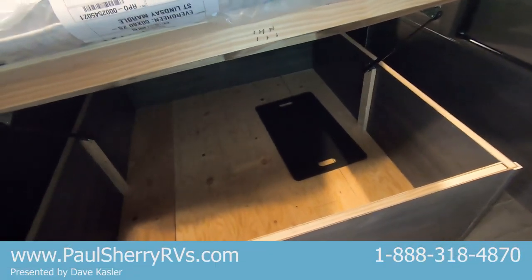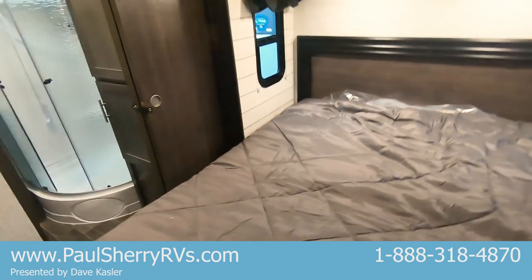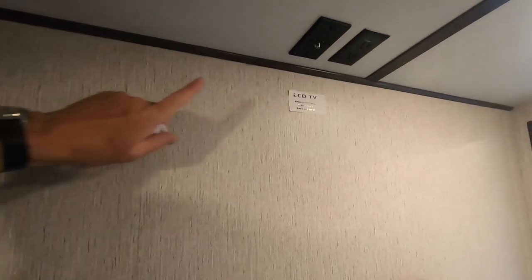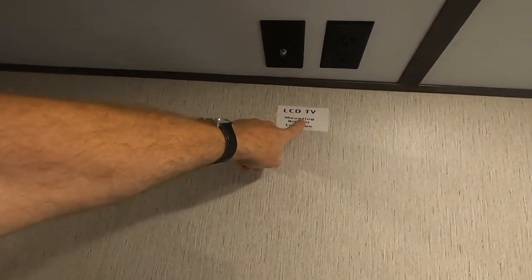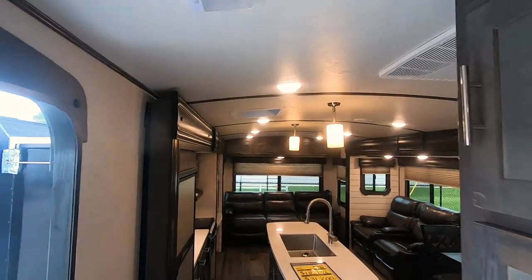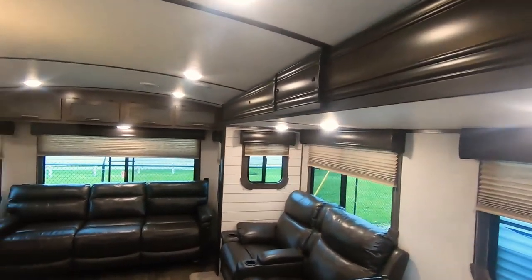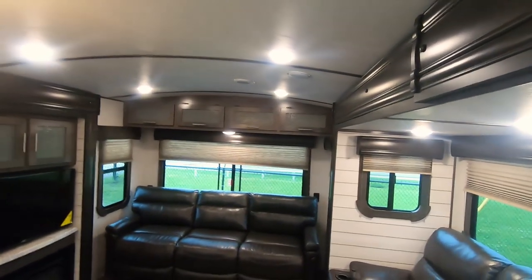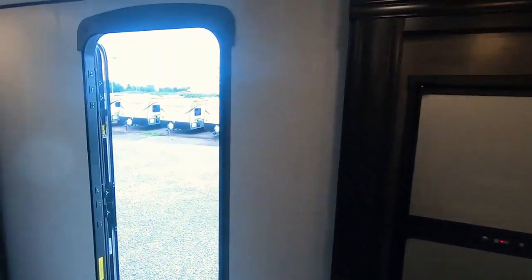Queen bed with storage underneath. There's the sink cover for your island stainless steel sink. Straight forward TV hookup — we've got the mount location ready to go, comes with one mount. Radius roofline. Super nice camper — without a doubt one of our high-end campers that we sell a lot of, right here at Paul Sherry's.